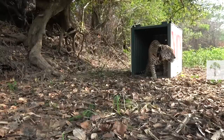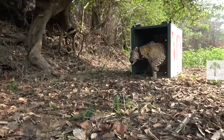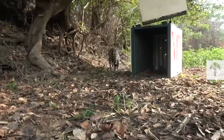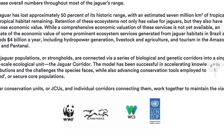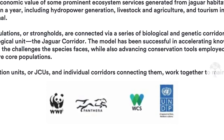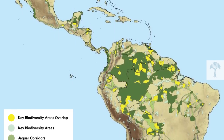Panthera is currently leading or supporting efforts in 11 of the 18 jaguar-range states and is continuously improving its conservation efforts. Recently, they introduced the Jaguar 2030 roadmap, together with WWF, WCS, and UNDP. One of their ambitious goals is to secure 30 priority jaguar landscapes by 2030.